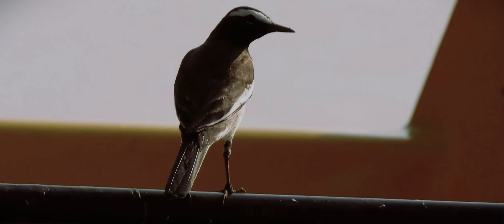It has a black head, back, and upper tail, with white underpants. The broad white eyebrow that extends from the base of the bill to the back of its head is a characteristic feature. A broad white bar on the wing is visible when sitting and in flight.